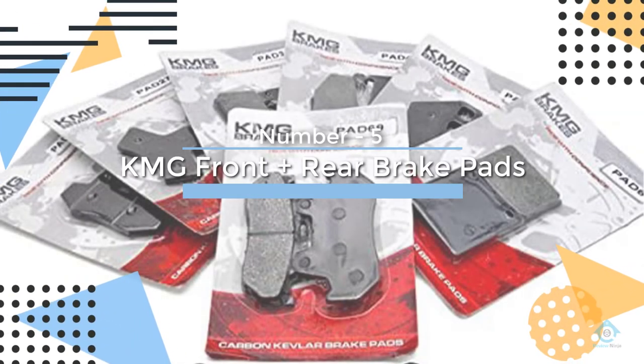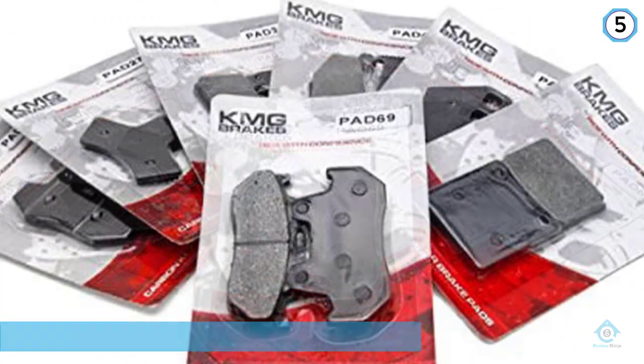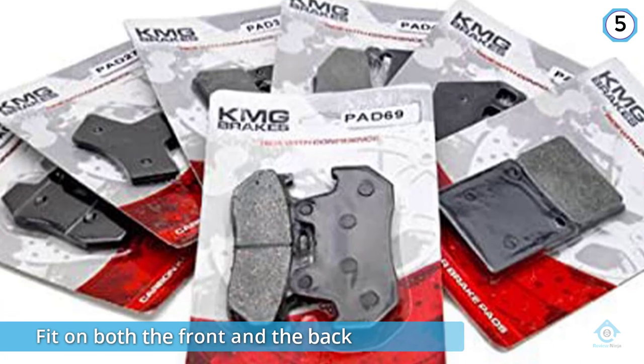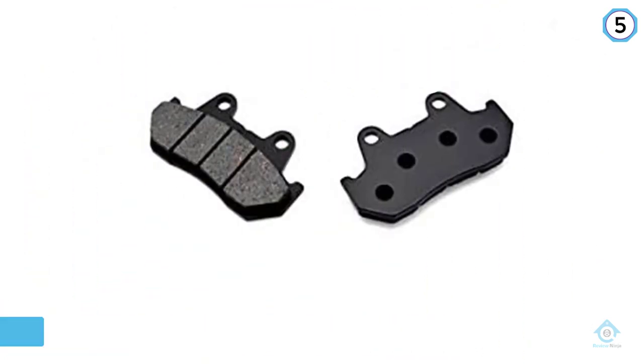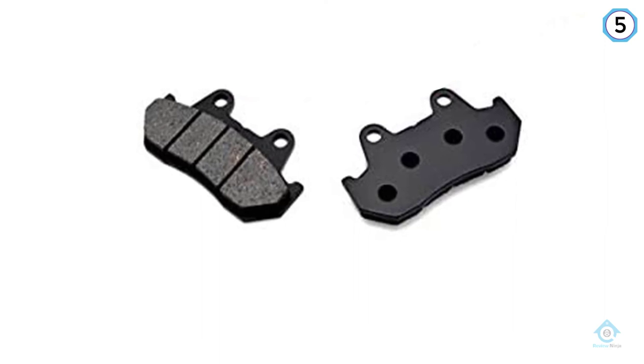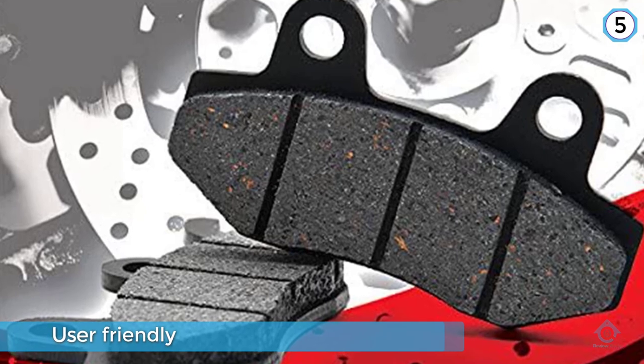Number five: KMG front plus rear brake pads. The KMG 2006 Harley FX DLI Dyna Low Rider brake pads are our top pick. These fit on both the front and the back and are made of non-asbestos organic material. They use a combination of strong fibers to avoid letting the brakes get too hot.